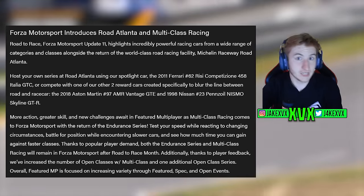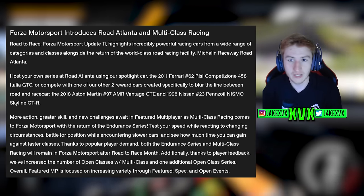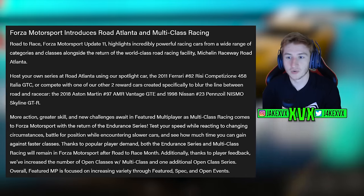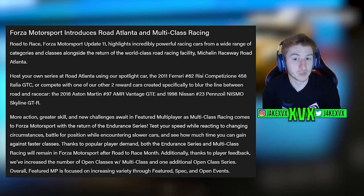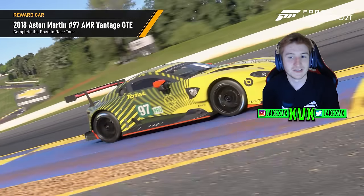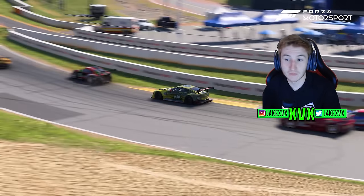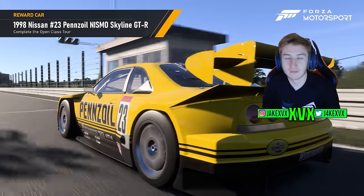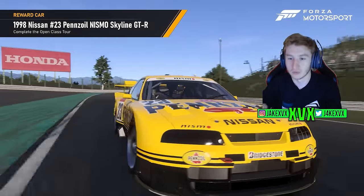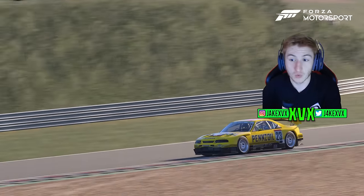They tease the two new reward cars in the introduction: the 2018 Aston Martin No. 97 AMR Vantage GTE and the 1998 Nissan No. 23 Penzoil Nismo Skyline GTR. Those are the two and only two new cars in this update of Forza Motorsport.